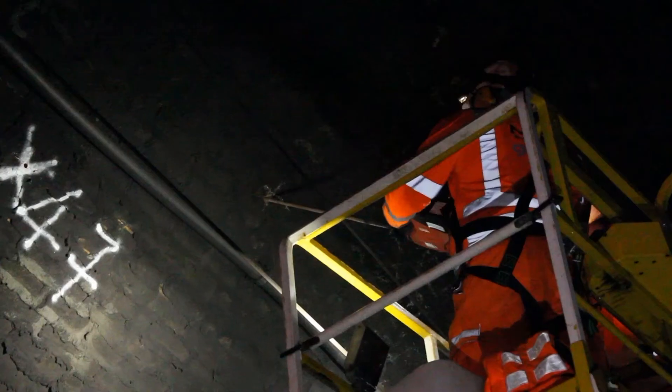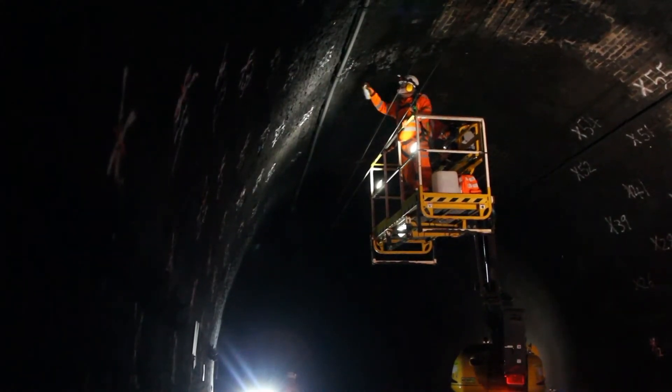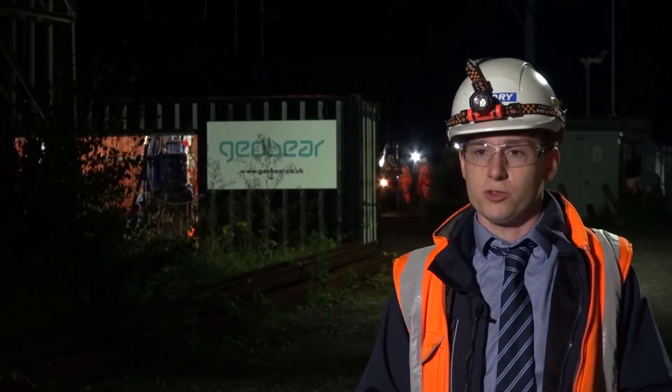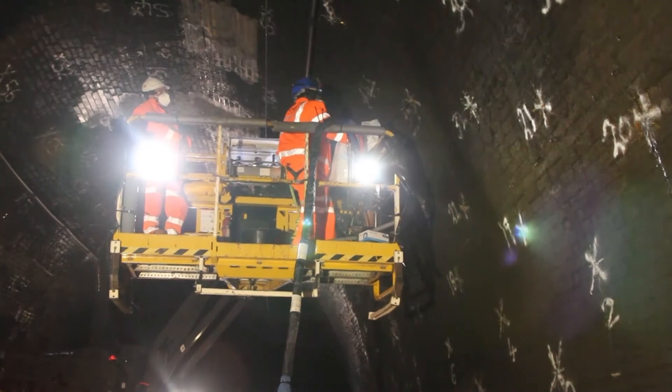It's also a lightweight material, which eliminates another risk identified during the design phase — the potential for damaging the surrounding brickwork and movement of the existing brick tunnel. Using GeoBear's material, we can control the pressure it's pumped at and also control the kilograms of material that go in, giving us much greater control over that risk.